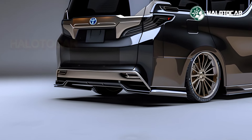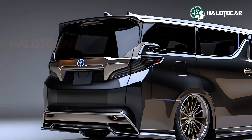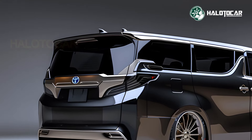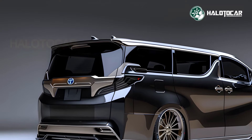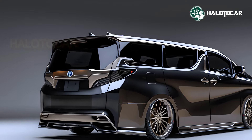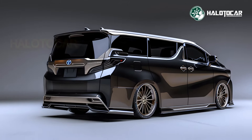Under the hood, the Alphard offers two engine options: a robust 3.5-liter V6 and a hybrid variant combining a 2.5-liter engine with electric motors. Both provide smooth, powerful performance and excellent fuel efficiency, making the Alphard versatile for city drives and long journeys alike.